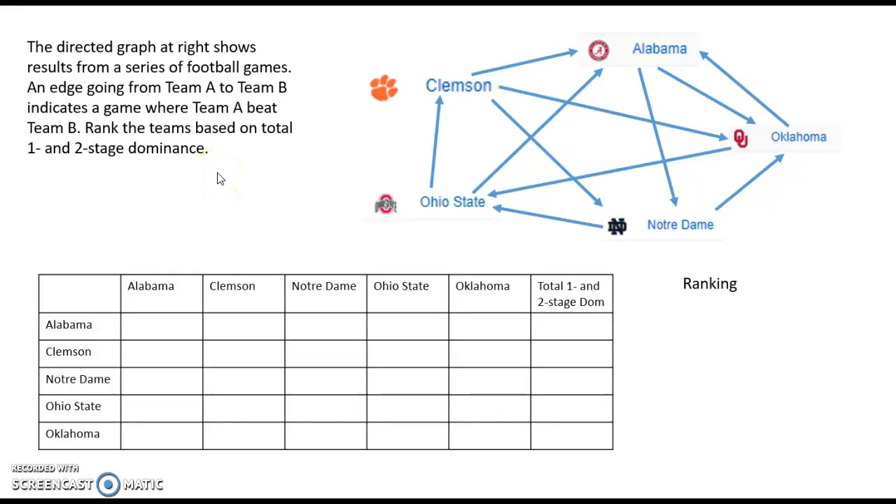Directed graphs are really good at showing when there's a flow from one vertex to another. In this case our vertices are football teams, and we use a directed edge because at the end of a football game one team could be the winner. For example, the arrow flowing from Ohio State to Alabama represents a game where Ohio State beat Alabama.